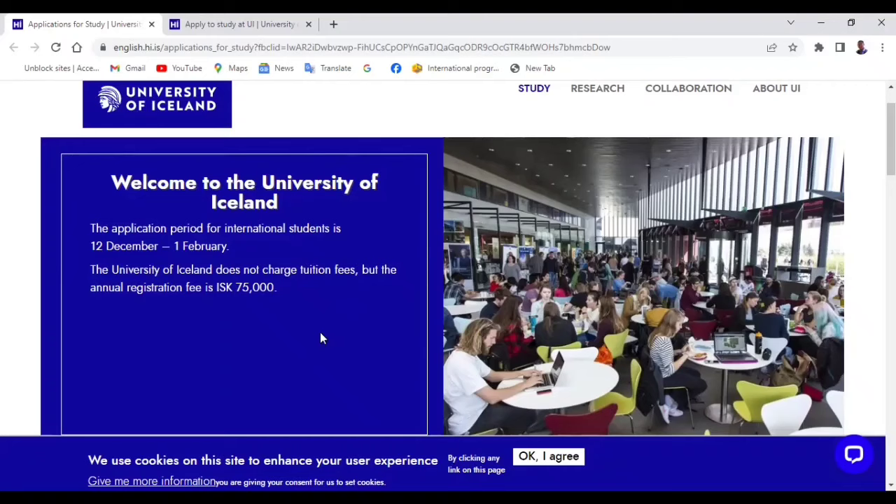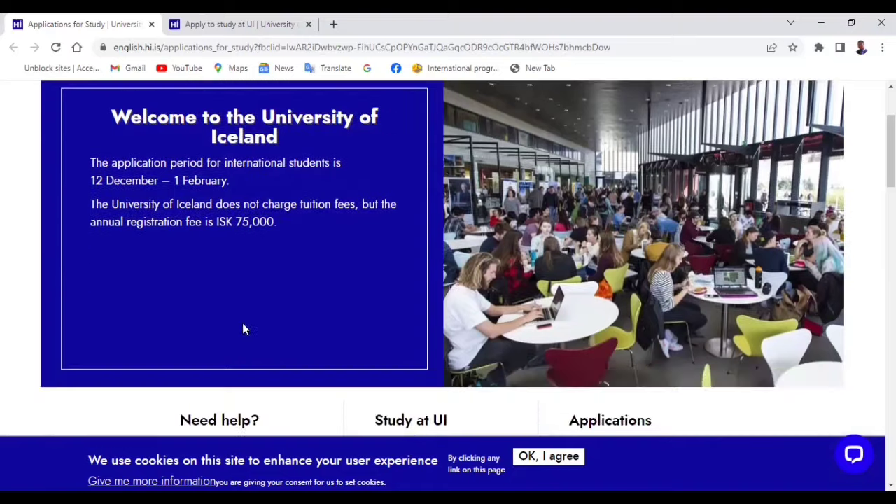Now let's look at the requirements for applying to this university. You will need a valid international passport — it should be valid for at least two years, but even if it's not, still apply. If you're applying for a bachelor's, you will need your high school diploma and transcripts. If you're applying for a master's, you will need your bachelor's degree certificate and transcripts, and they should be legalized at the Ministry of Education of the country where you obtained them.